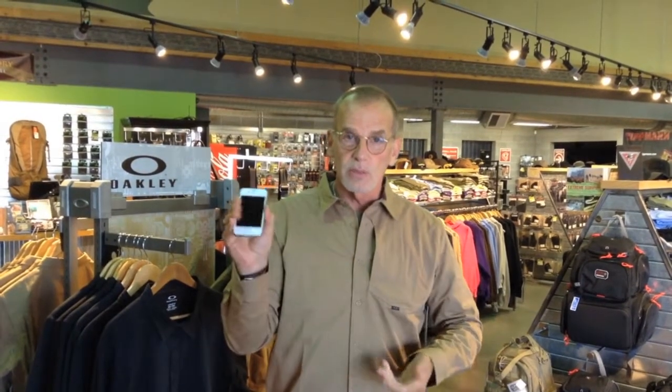Has a nice little pocket right here — fit my iPhone in there. Has a snap to keep it closed.